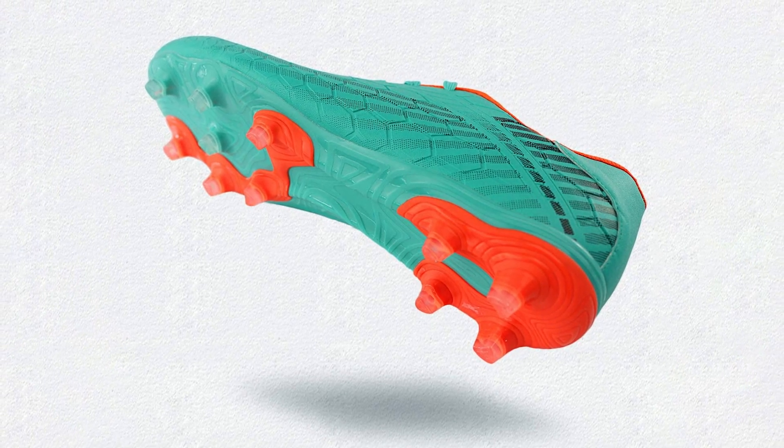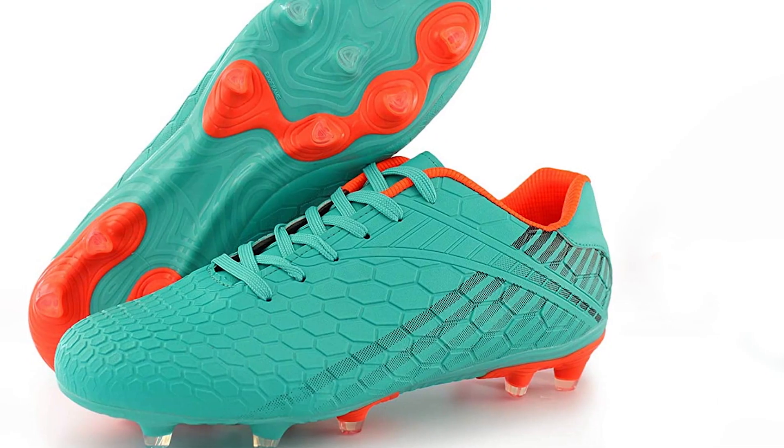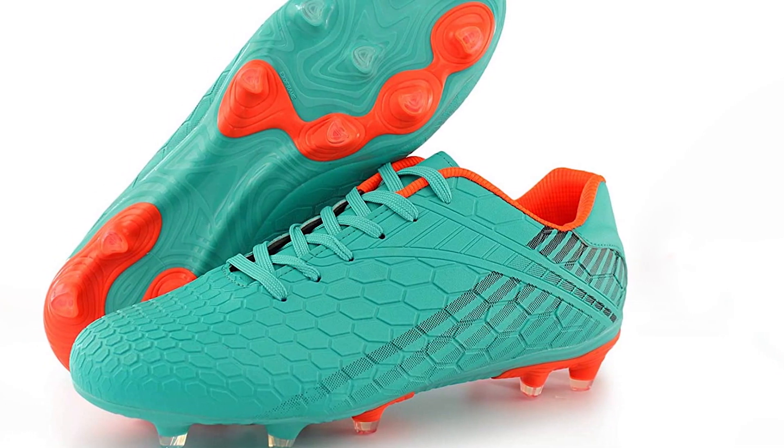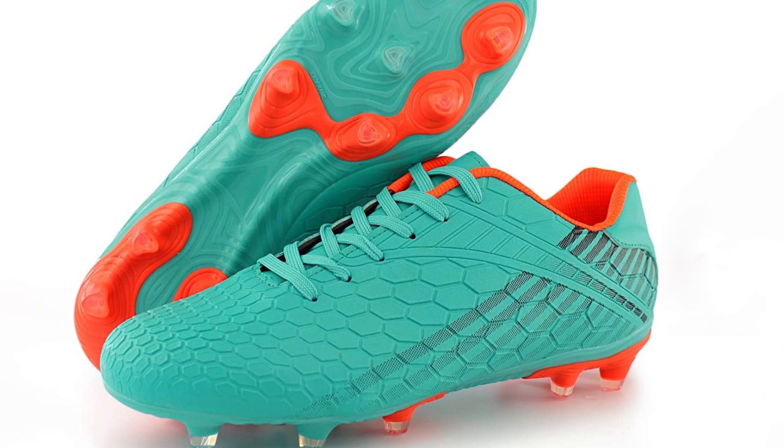These Hawkwell Athletic Comfortable Soccer Cleats for kids are comfortable and very suitable for use indoors and outdoors. The material of the cleats is synthetic and breathable, meaning it's also durable and lightweight for use during long sessions.